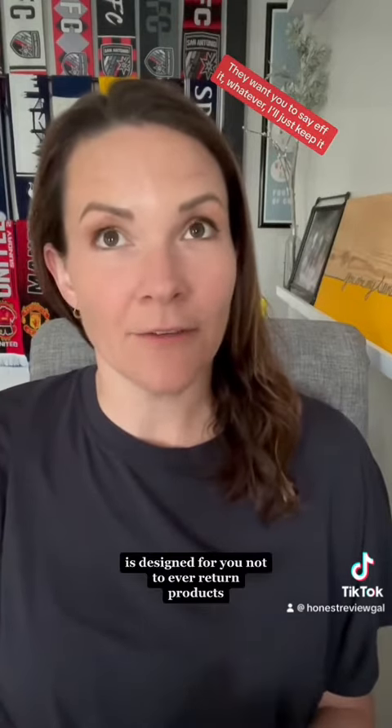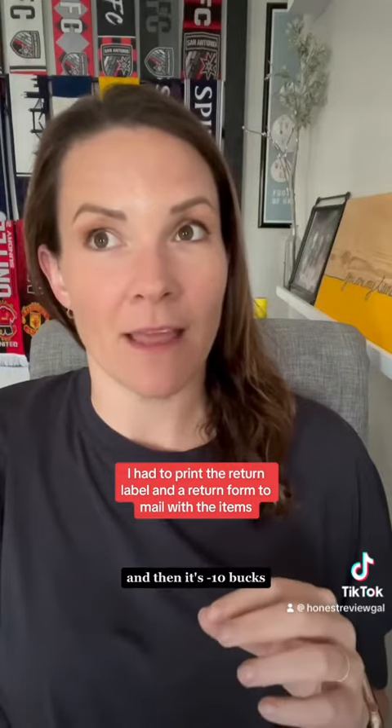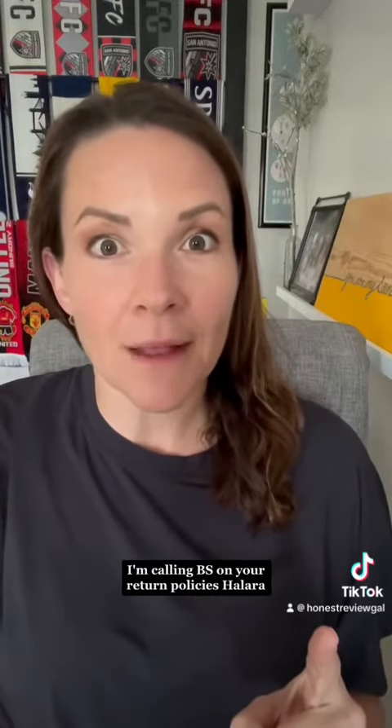I feel so compelled to tell you that Hilara's return process is designed for you not to ever return products. I had two choices: one, keep everything and they'll fully refund me on a gift card so I can just keep buying stuff from them. Or two, they will refund my original payment source minus shipping cost. It took me four emails over four days, taking photos of all of the clothing in its original packaging, and you need a printer to return your items — and then it's minus $10. This is why over 60% of Americans never return any products, because companies make it very difficult to do so. I'm calling BS on your return policies, Hilara.